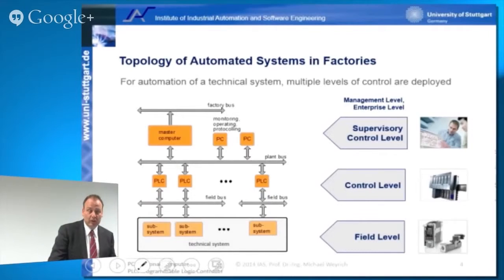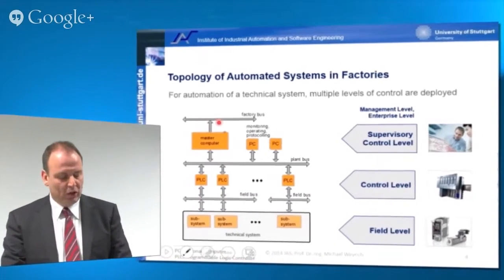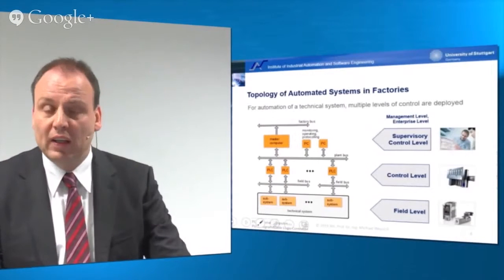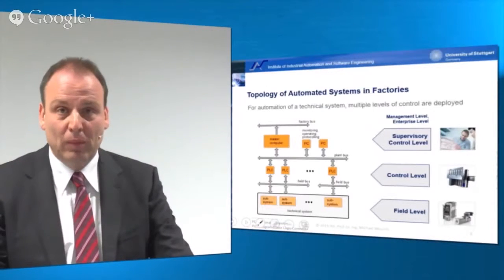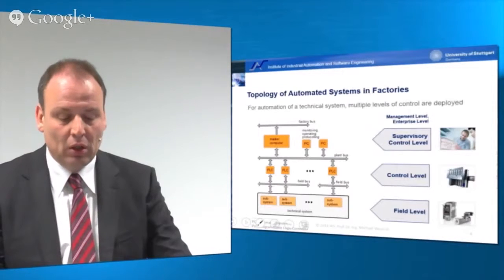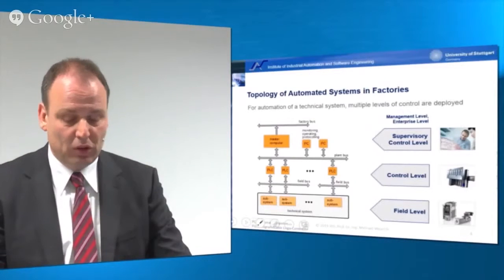In addition to these three levels, there are actually two more levels connected using a factory bus. We certainly need information on the enterprise itself — for instance, to inform the manager of the plant of what is going on, or the management of the overall company, which might be globally distributed as well.